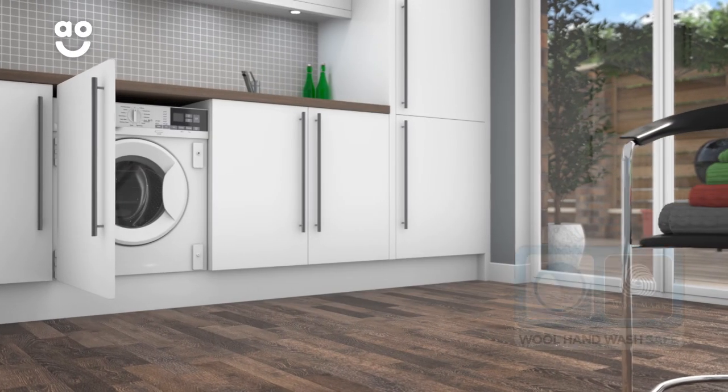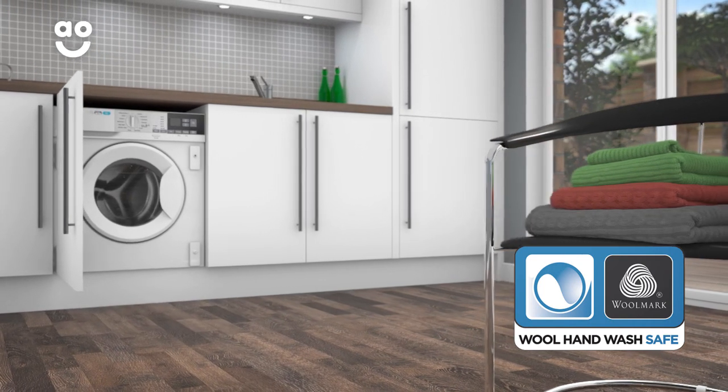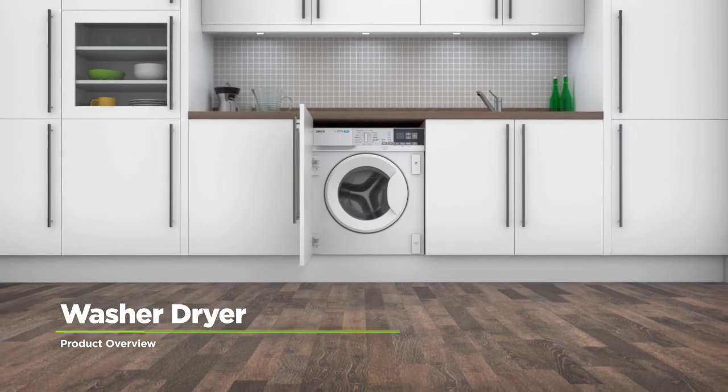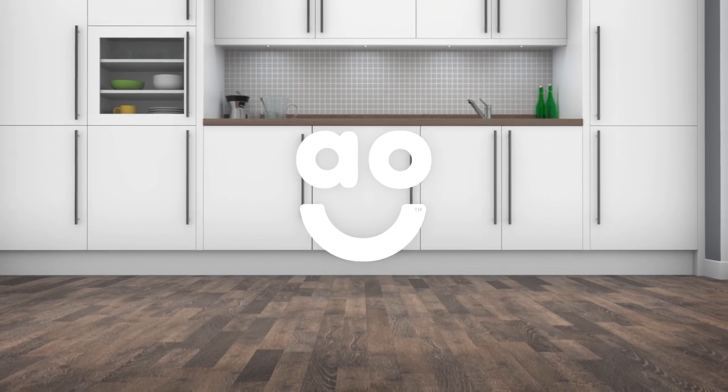It's also been awarded Woolmark's Blue Certification, so your winter woolies will be in safe hands with this special programme. If you're looking for a washer-dryer with intelligent technology to take special care of your clothes, this integrated model from Zanussi is the perfect choice.